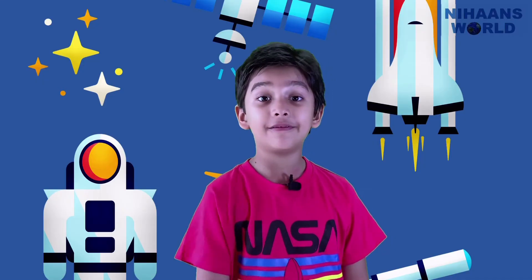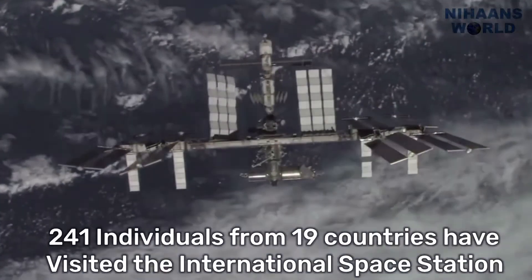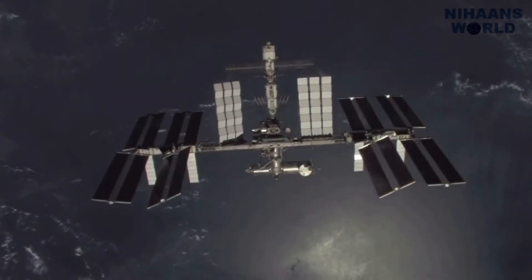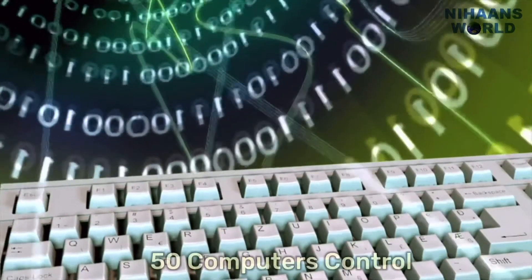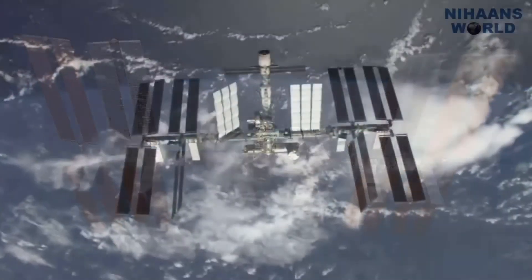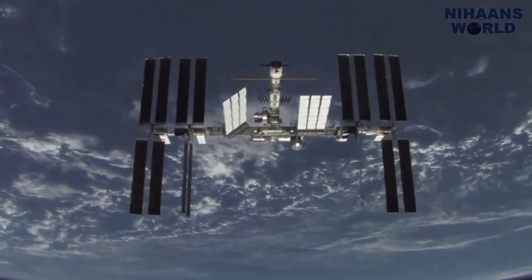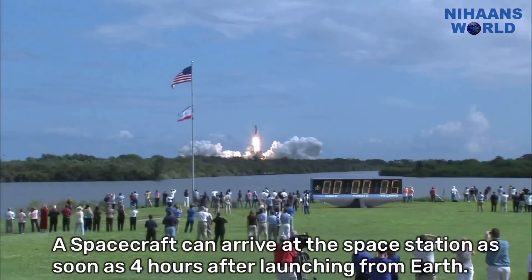Let's learn 5 interesting facts about the space station. 241 individuals from 19 countries have visited the International Space Station. In 24 hours, the space station makes 16 orbits of Earth, traveling through 16 sunrises and sunsets. More than 50 computers control the systems on the space station. The space station is 357 feet end to end. The first crew arrived on November 2, 2000, and a spacecraft can arrive at the space station as soon as four hours after launching from Earth.